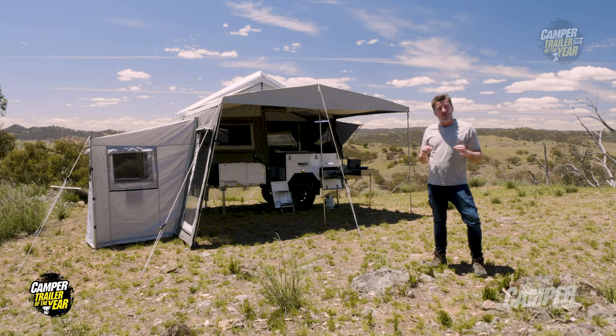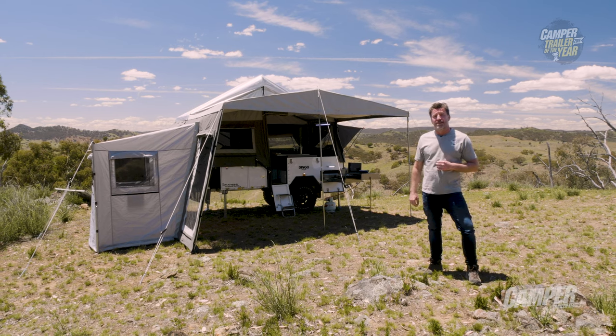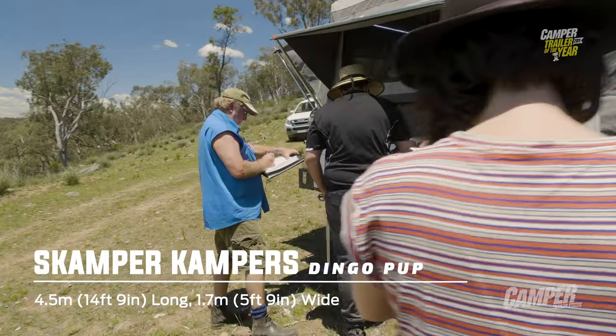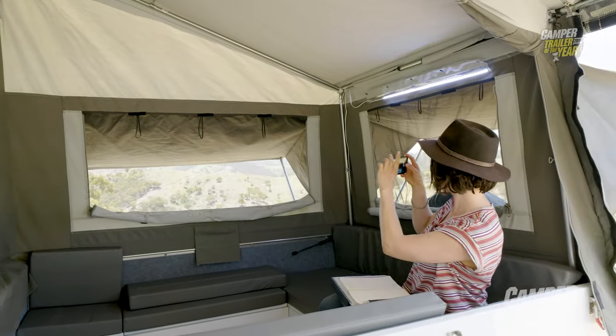The Dingo Pup continues Scamper Camper's famous off-road camping and exploring traditions. It's light yet strong and astutely put together. Within a handful of minutes you'll be able to tell that the people who built this love camping and know all about spending quality time in the Australian Outback.